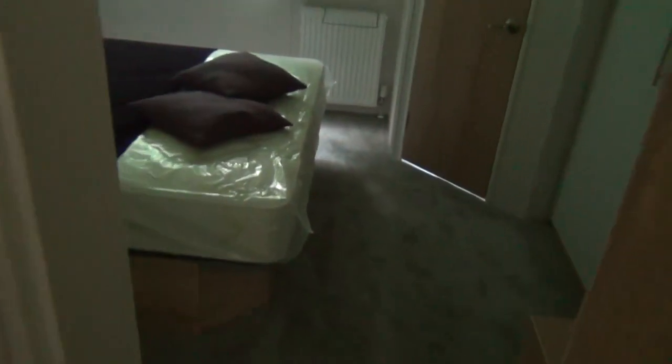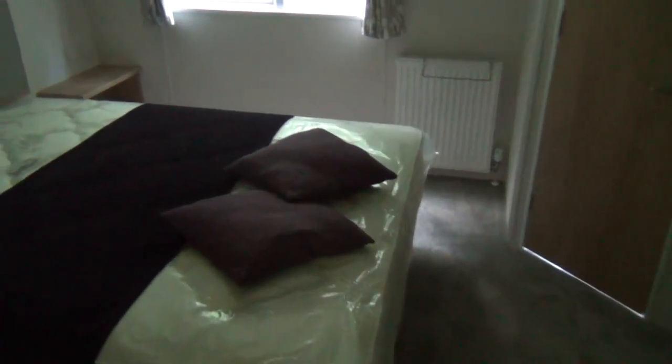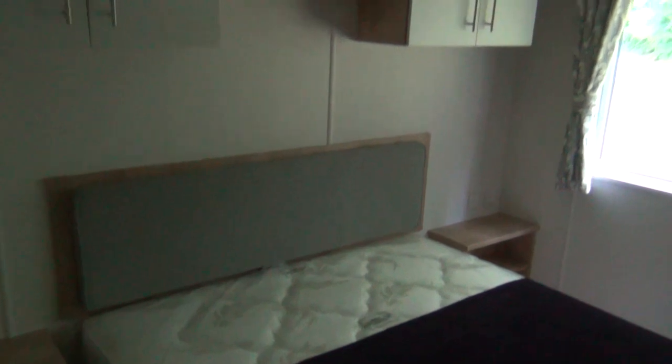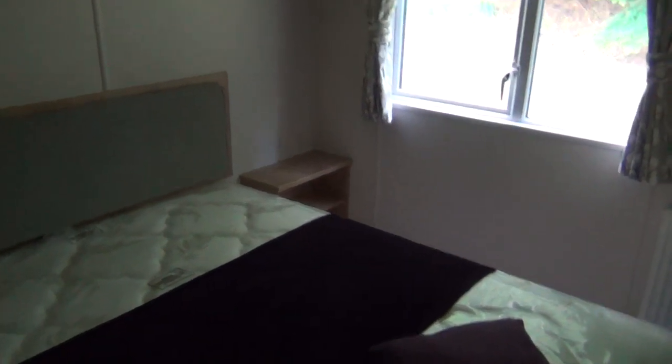Now going back towards the back of the van — sorry, this is a bit dark. This van's only just come on and the electrician hasn't been able to wire it in yet, so we haven't got any lights on at the moment, but he's coming up at the beginning of next week. There's your double bed. You've got cupboard space above it and little side tables beside the bed.